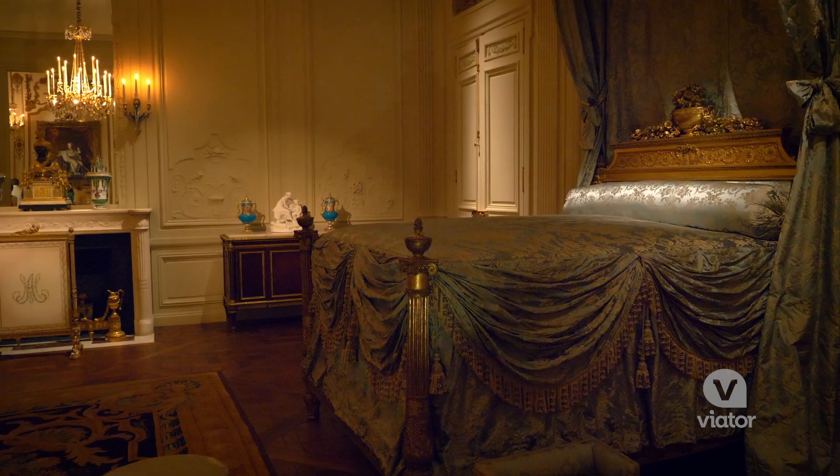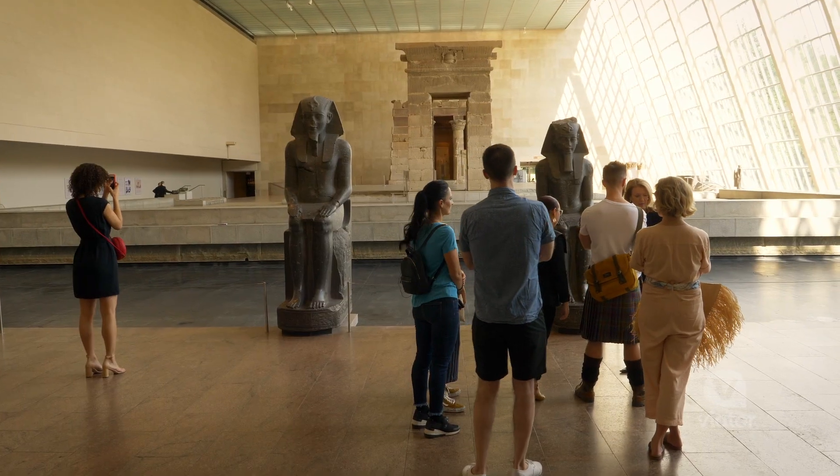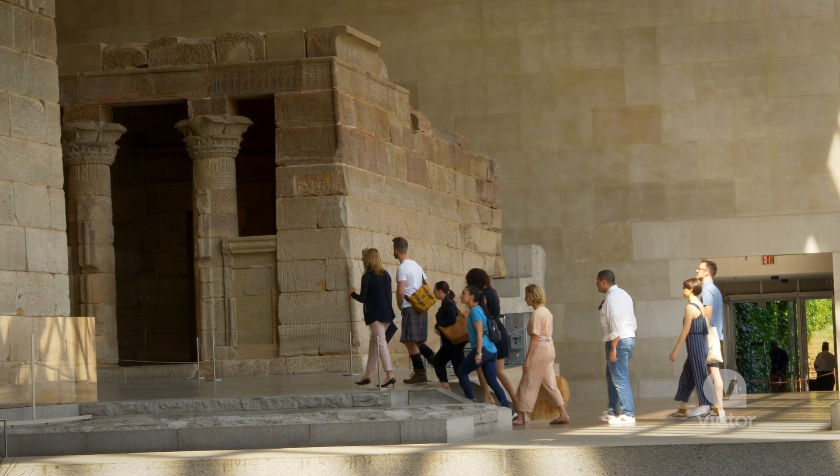It's a great thing to do early in the morning. The immersive space works very well when you are alone, and the Egyptian room is a great opportunity to see it completely empty.